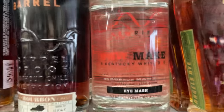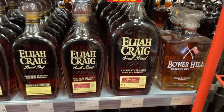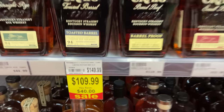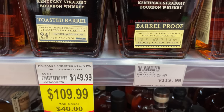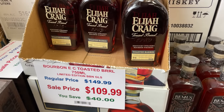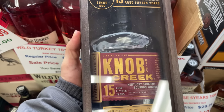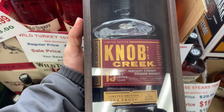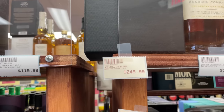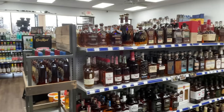Apparently Nurev sells rye mash white dog that's been cut down to 90 proof. A sale on something they tripled the price on. I will say I did really enjoy Knob Creek 18 when I tried it. Overall, this place is kind of a dud.